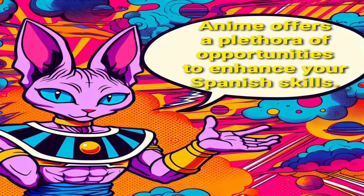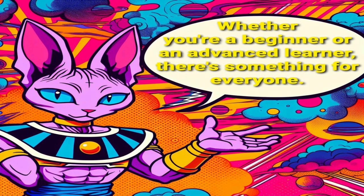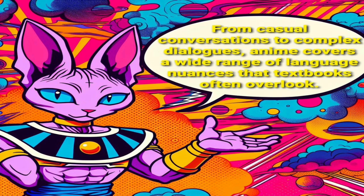Anime offers a plethora of opportunities to enhance your Spanish skills. Whether you're a beginner or an advanced learner, there's something for everyone. From casual conversations to complex dialogues, anime covers a wide range of language nuances that textbooks often overlook.